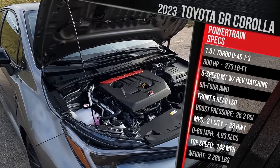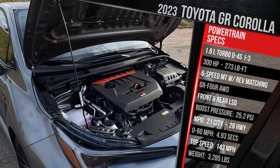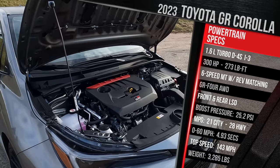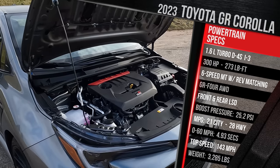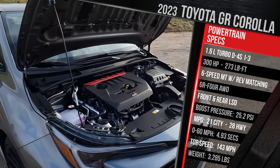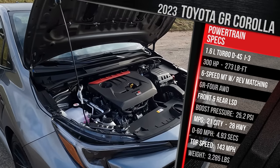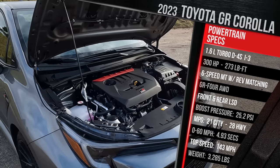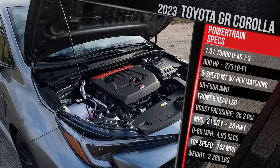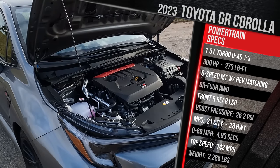It has an all-new rally car-style all-wheel drive system — the first time Toyota has developed a new system in over 20 years — which can send up to 70% of the power to the rear, 50-50 if you want, or a 60-40 split. Fuel economy is rated at 21 city and 28 highway; premium gas is required. It has around a 13-gallon gas tank, giving you around 230-ish miles on a full tank. Toyota says this is good for zero to 60 in 4.9 seconds, with a top speed of 143 mph. The car weighs around 3,285 pounds.